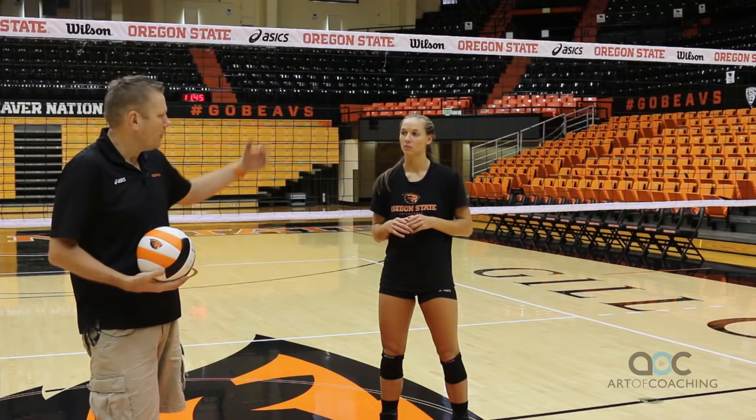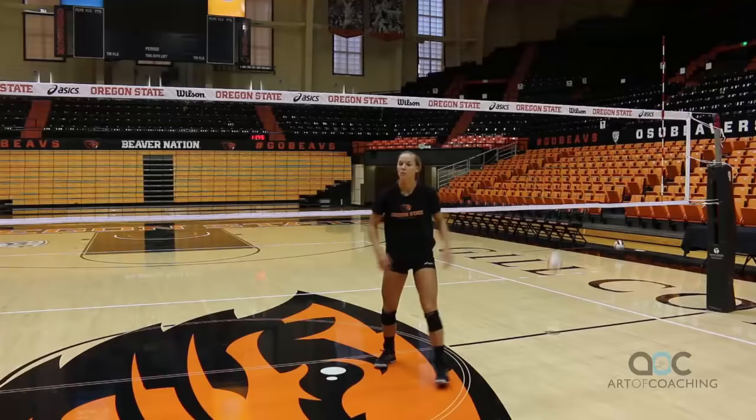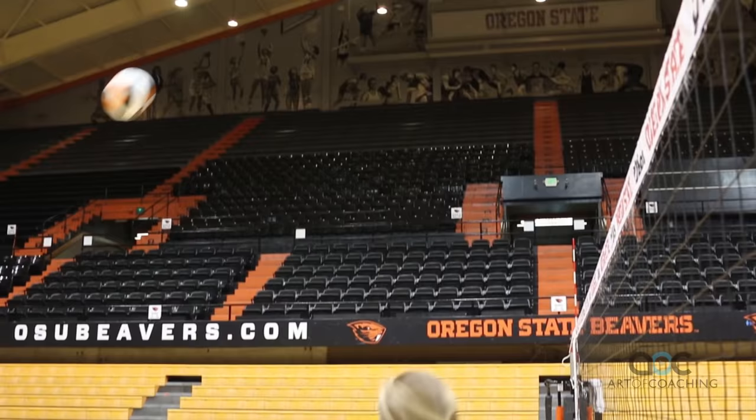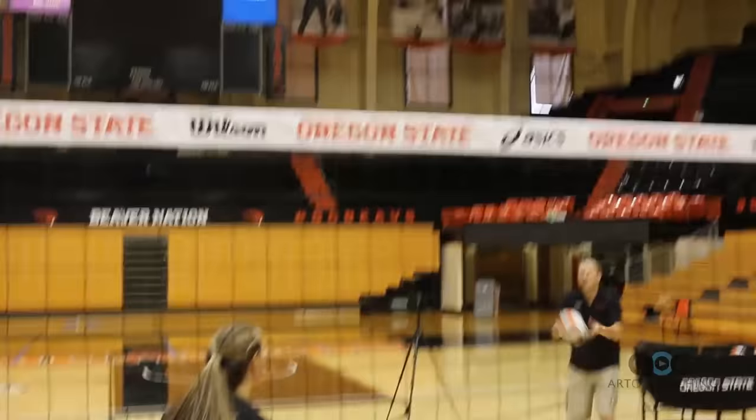We're going to move on now to a different type of attack. Dana demonstrated earlier attacking to the middle part of the court. A lot of teams do that, and therefore they set their defenses up to counter that. Some of the other areas that the setter can attack to are behind them and to the deep corner. You can see from all three of those attacks, it's the same deal with Dana in regards to getting her feet to the ball, jumping, looking like she's going to set the ball, and then using her right hand, she just throws it over into the left front corner.